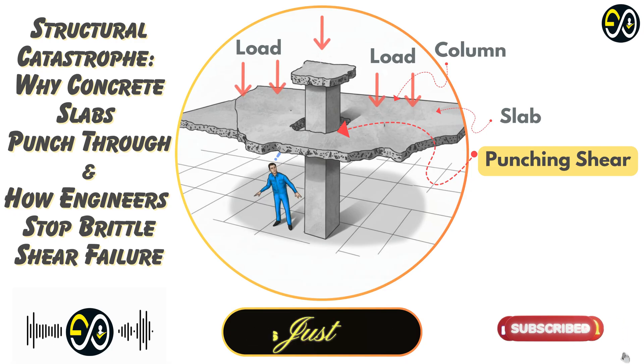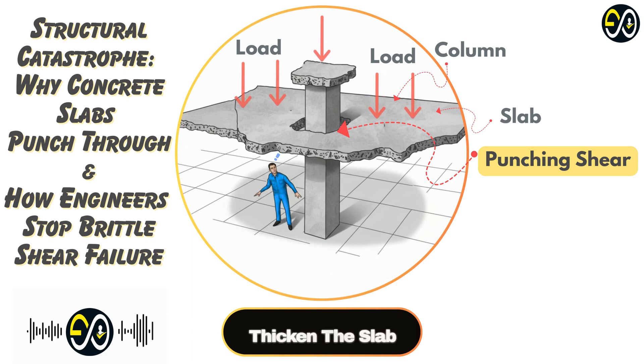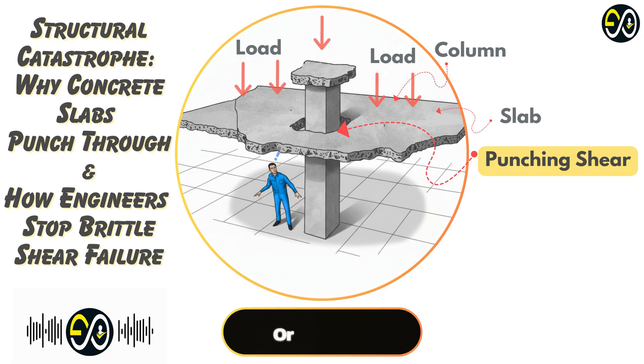If the stress is too high for the concrete alone, you have to do something. The simplest options are to make the slab thicker or the column bigger — though adding slab thickness adds significant weight, material cost, and affects building height. You can also locally thicken the slab just around the column — that's called a drop panel. Or you can flare out the top of the column itself, making it wider where it meets the slab — that's a column capital. Both increase the depth and perimeter right where it's needed most, giving the shear stress more area to spread over.